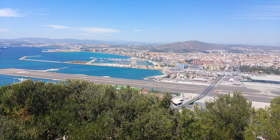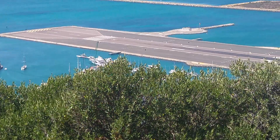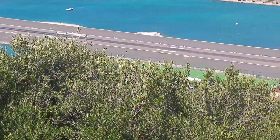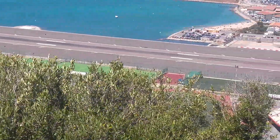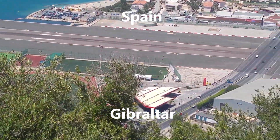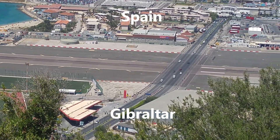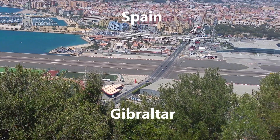I would like to show you the runway in Gibraltar. It is one of the shortest in the world, so there is a massive problem for aircraft leaving and landing in Gibraltar. If the plane does not land and stop in time then there is a possibility that it will fall into the sea at the other end. Taking off has the same problem.